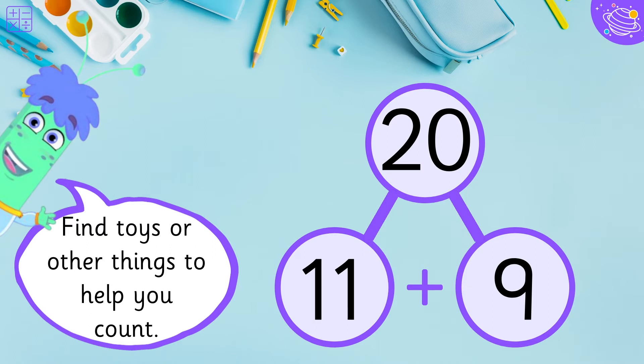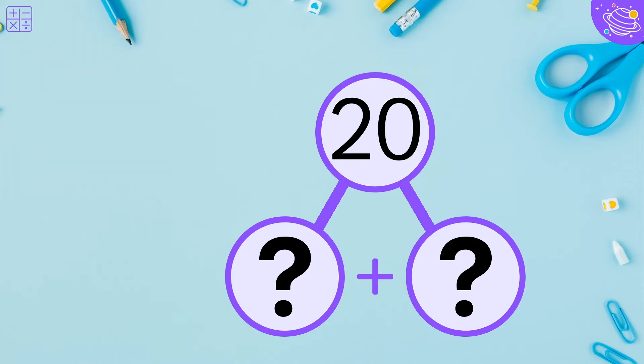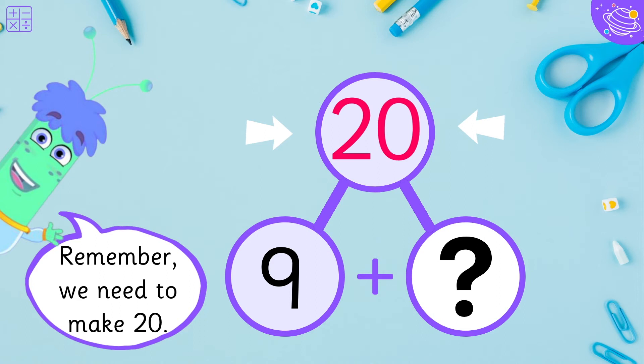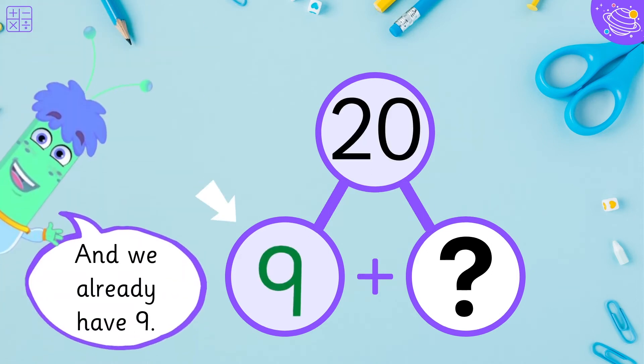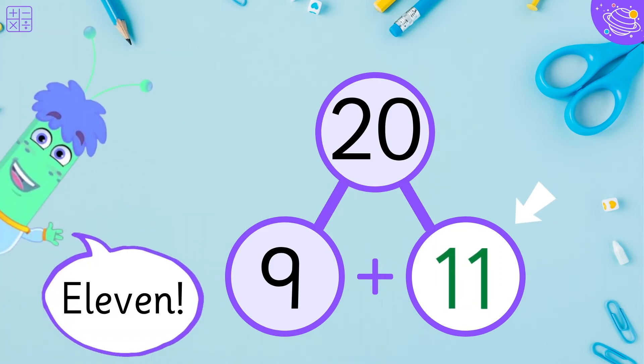Find toys or other things to help you count. Let's do more! Which number goes here? Remember, we need to make twenty. And we already have nine. So, what do we need to get twenty? Eleven!